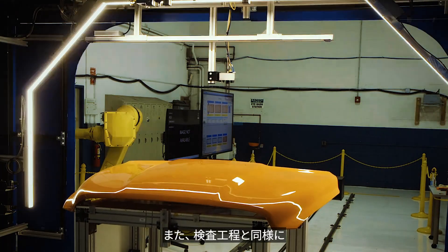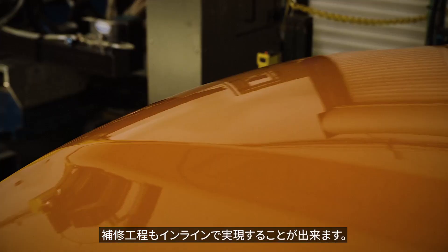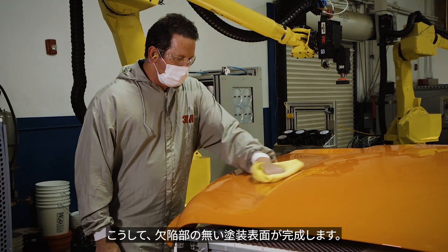Just like the inspection step, it is possible to complete the repair process on a moving line. The result is a perfectly painted, defect-free surface.